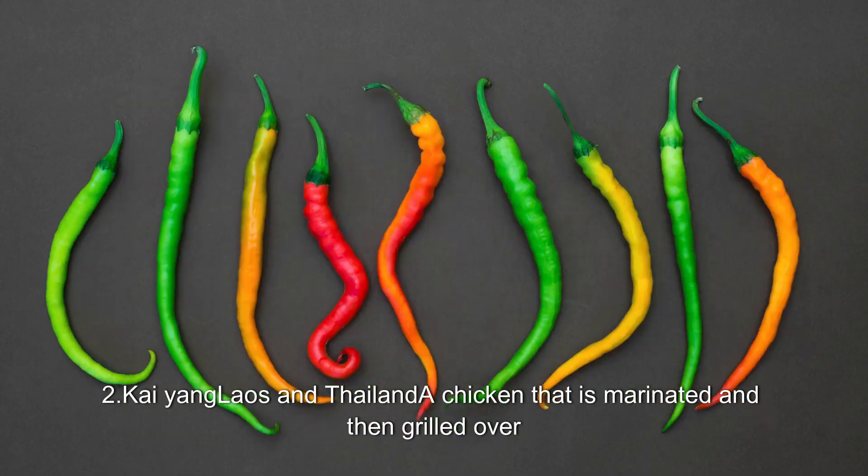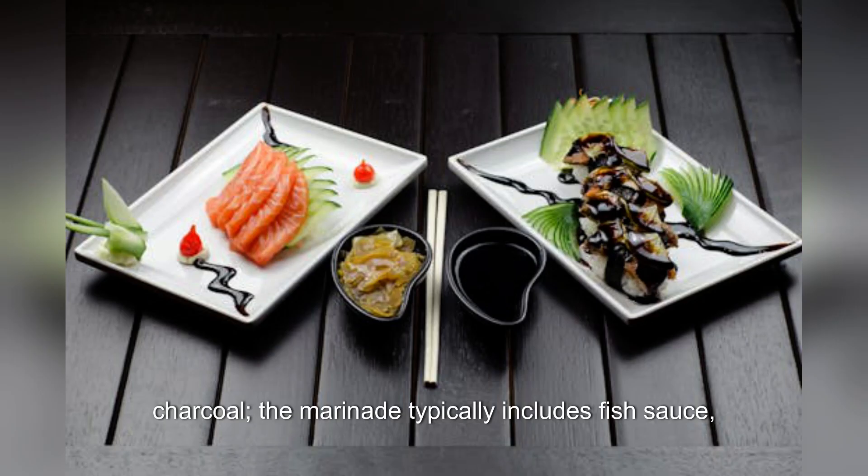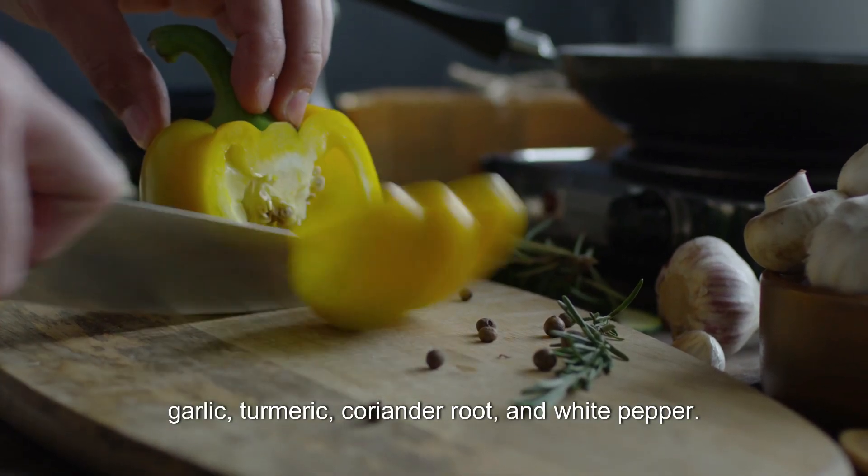2. Khao: Laos and Thailand. A chicken that is marinated and then grilled over charcoal. The marinade typically includes fish sauce, garlic, turmeric, coriander root, and white pepper.